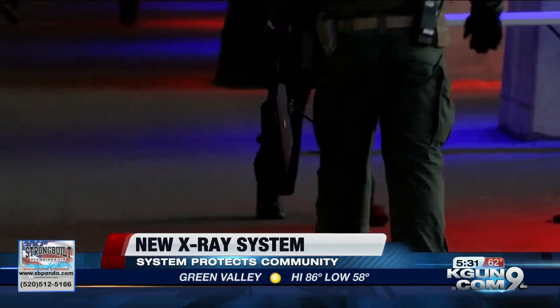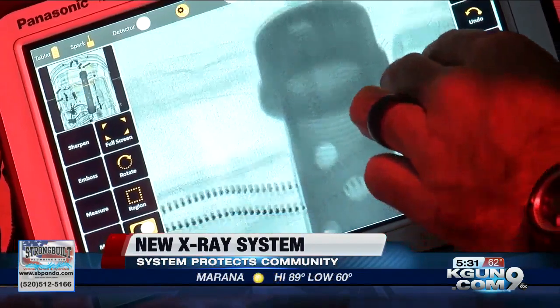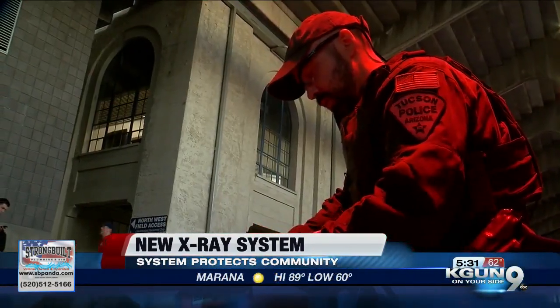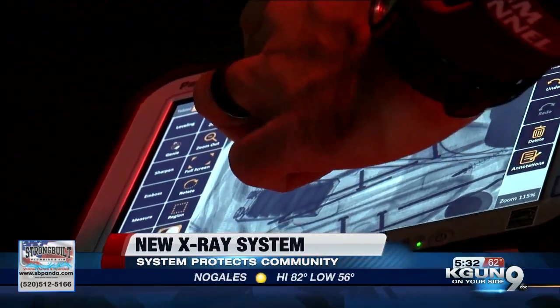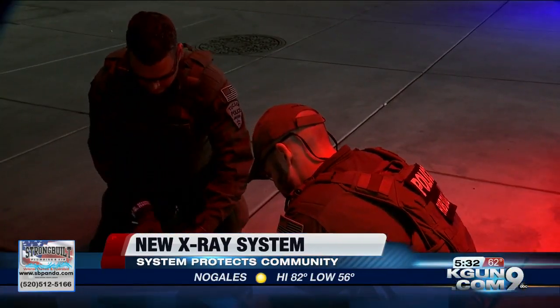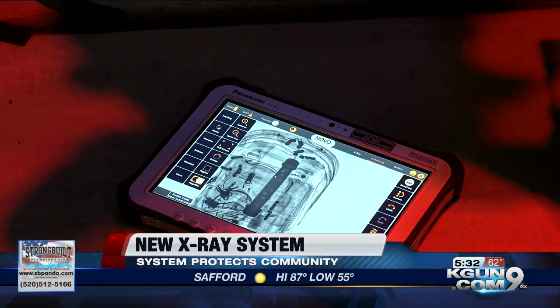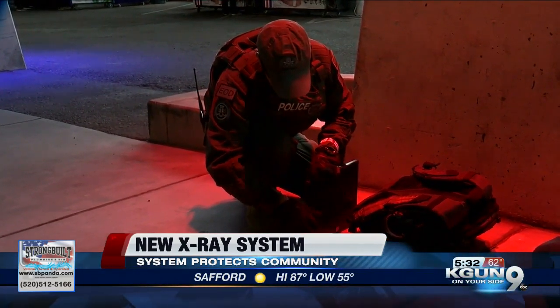It's during those suspicious package call-outs that this brand new piece of equipment comes into play. The video you're actually seeing on your screen right now is a demonstration of how that new x-ray system works. They described it to us like a dentist's x-ray, giving officers a real clear look into what's inside of the bag, backpack, or even the package that was left behind or forgotten.